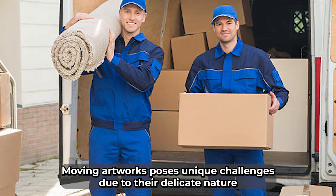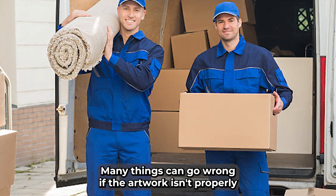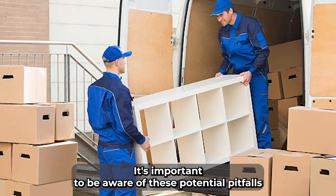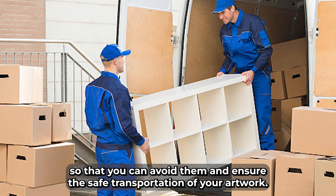Moving artworks poses unique challenges due to their delicate nature and high value. Many things can go wrong if the artwork isn't properly handled during the packing and moving process. It's important to be aware of these potential pitfalls so that you can avoid them and ensure the safe transportation of your artwork.